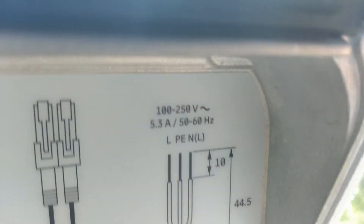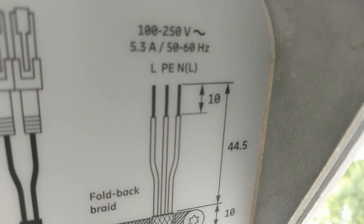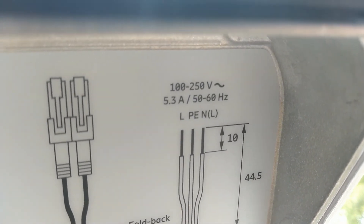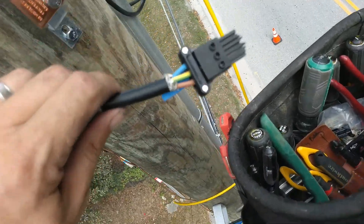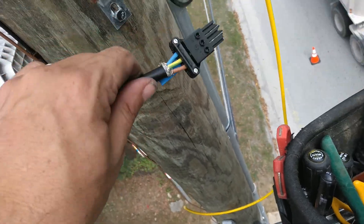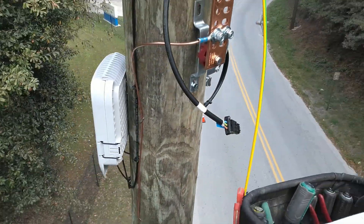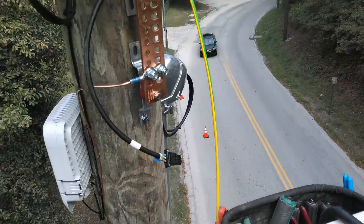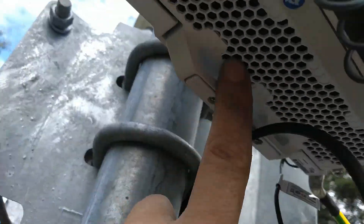This is for the power that comes in — I'm hooking it up right now. 5.3 amps, 50/60 hertz. This is the power cable I make up — it's European color code because it's Ericsson equipment, and we get the power cable from them. 5.3 amps is what this thing draws.